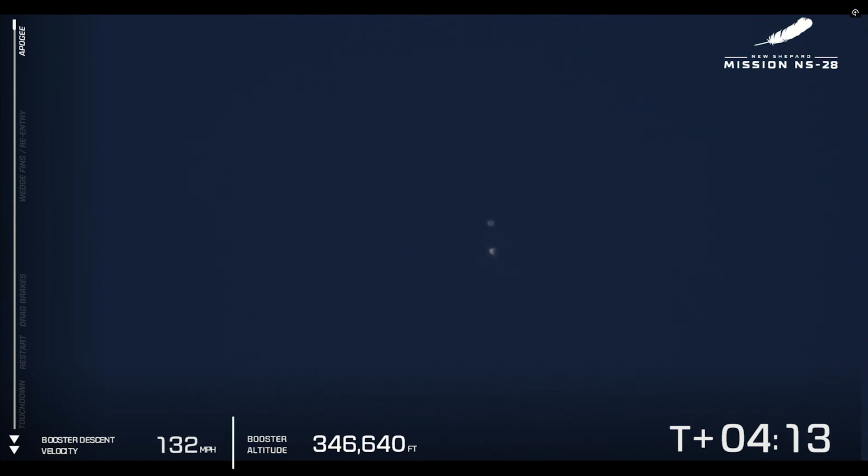Wow, I cannot imagine what our six astronauts are experiencing. They're seeing the curvature of the Earth from space, maybe doing a backflip or two. I can't confirm that right now, but that maybe is what I would be doing. You can see the separation between the crew capsule and the booster very clearly in the center of your screen. The booster altitude is dropping rapidly and the velocity is picking up as that New Shepard booster heads back to the West Texas desert.